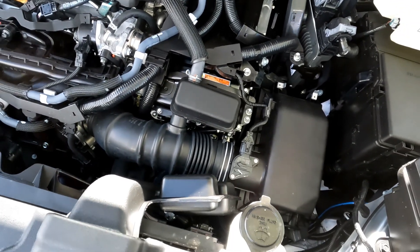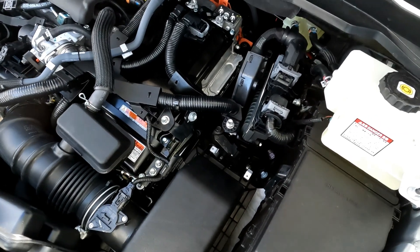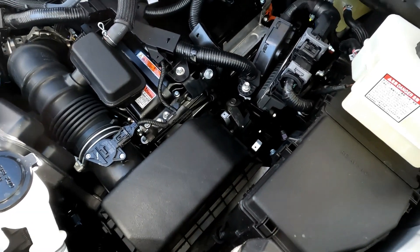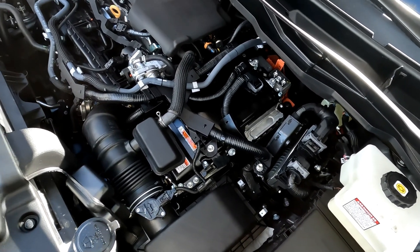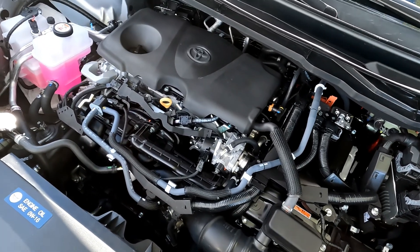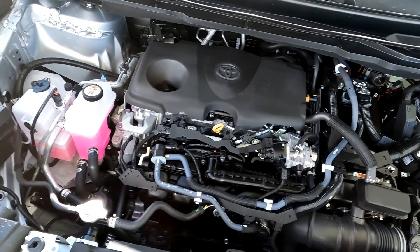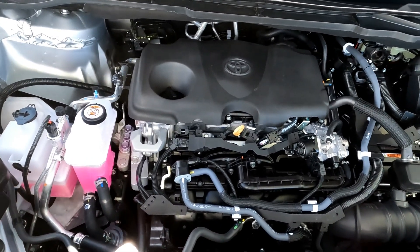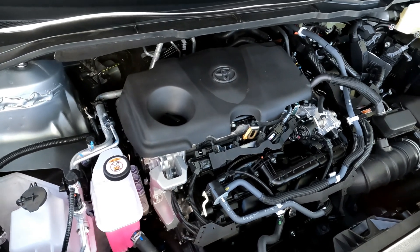There's a misconception that these CVT transmissions are the kind with a steel belt that wears out, but a Hybrid Synergy Drive is different. The CVT label on Toyota hybrids is actually a misnomer. It's really a Hybrid Synergy Drive — there is no belt connection, no clutches, and no hydraulics.